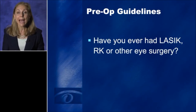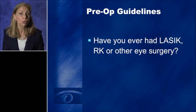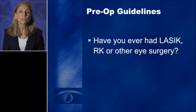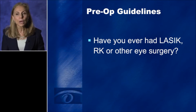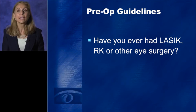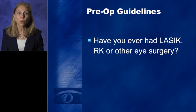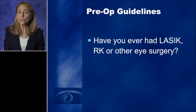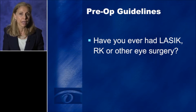The other thing you want to know is whether this patient has ever had LASIK, RK, or any other type of corneal or other surgery. A post-LASIK or post-RK patient needs to have better expectations that their postoperative refractive outcome may not be exactly where you planned it to be. Because of their prior corneal surgery, they may require additional procedures. So it's critically important that expectations be set for post-LASIK or RK patients.